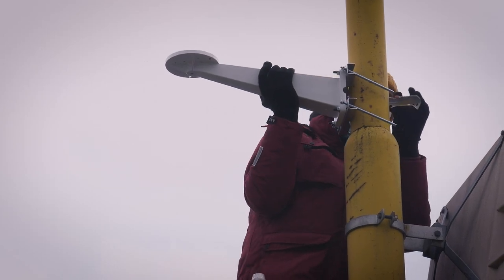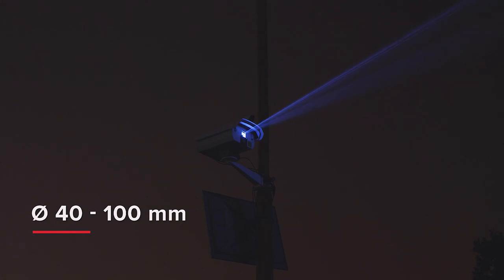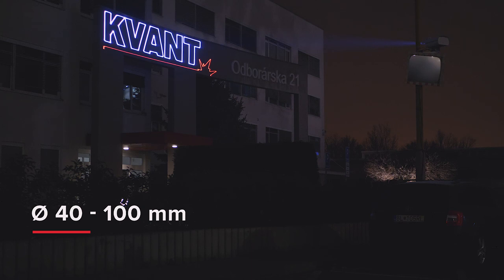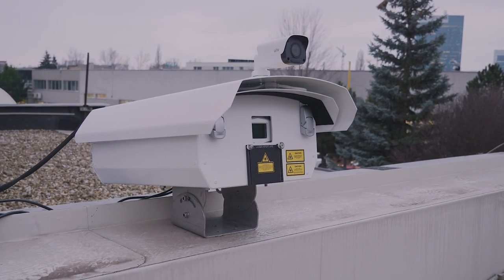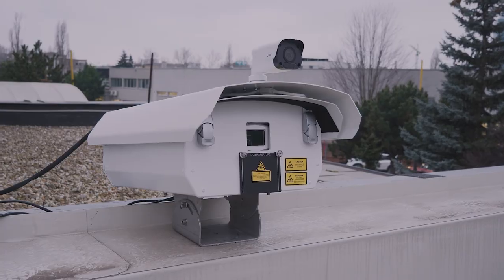There is also an optional bracket for a secure fit on circular posts with an external diameter between 40 and 100 millimeters. An optional camera is accessible via GSM network and IP protocol, allowing for remote monitoring of the system's live performance.